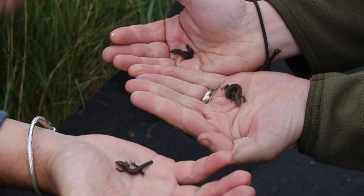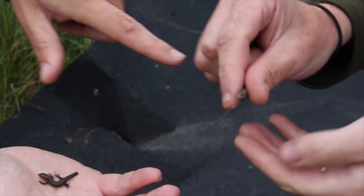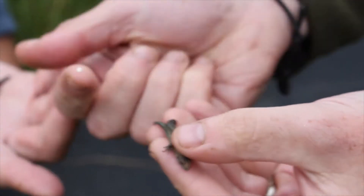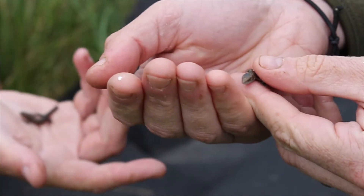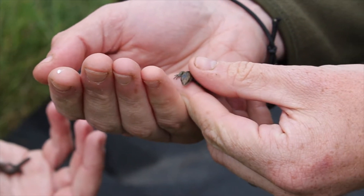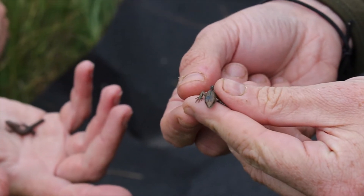This guy already has a scar on his head and he's dropped his tail, so something's obviously tried to eat him. That black scar will remain there, so we can use it as an identifier as he gets older — it's very unlikely to heal completely to the point we couldn't ID him again.